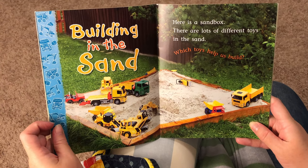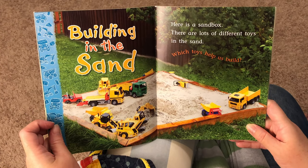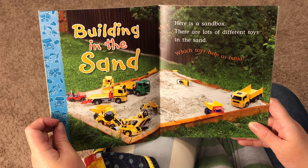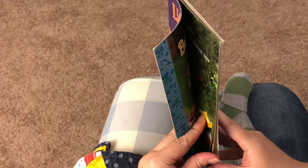Building in the sand. Here is a sandbox. There are lots of different toys in the sand. Look at all those toys. Wow.